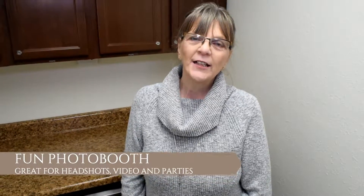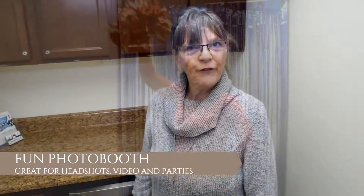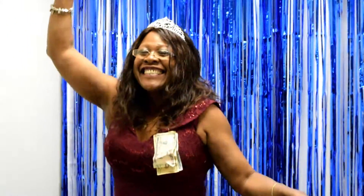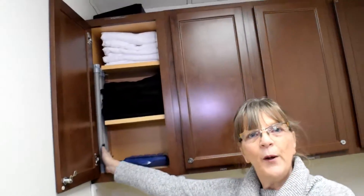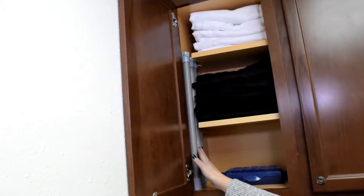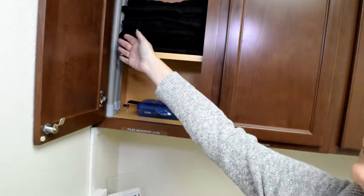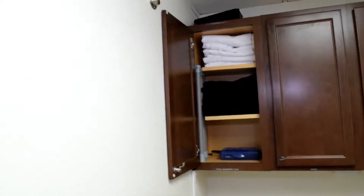Are you looking to do headshots, professional videos, or have a photo booth? Our coffee bar automatically turns into a photo booth for you. You'll take these three poles, put them together A-A-B-B, pick your white or your black backdrop, put it through the hem and snap it to the walls to make your solid backdrop.